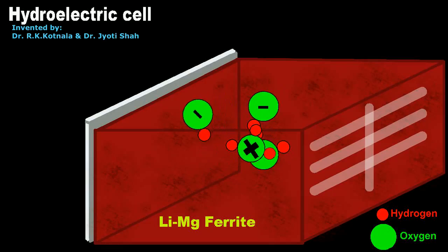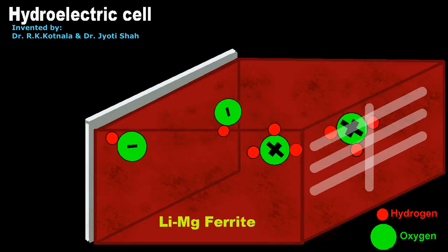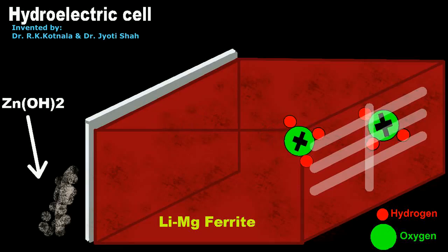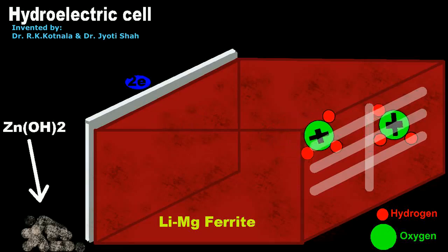Hydroxide ions migrate towards the zinc, and hydronium ions move towards the silver. At the anode, nanoparticles of zinc hydroxide are formed, releasing two electrons.